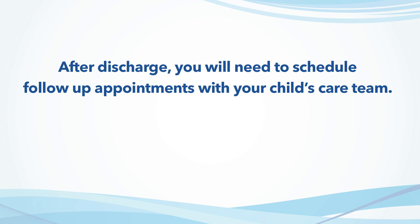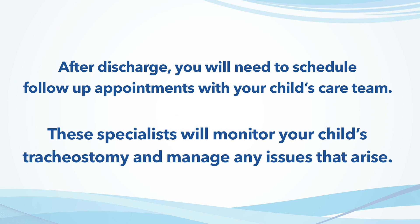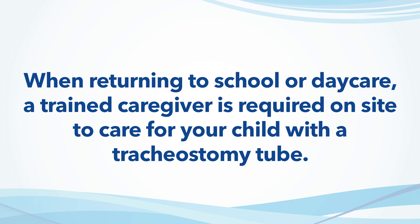Once your child is discharged home after a tracheostomy, he or she will require follow-up visits with the ENT surgeon as well as any other specialists following the child. These specialists will monitor your child's tracheostomy and manage any issues that may arise. Your child may return to school or daycare with the tracheostomy tube, but it will require a trained caregiver on-site.